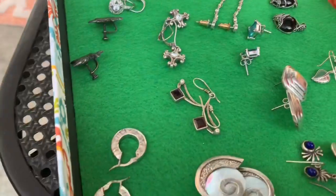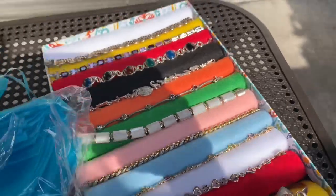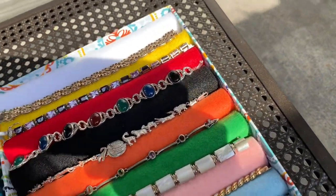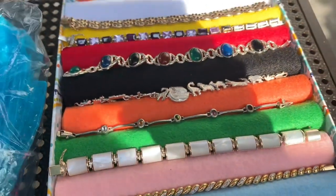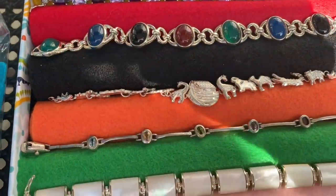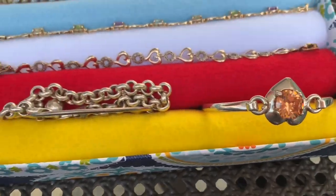I have more earrings, I just need to bring them out. I want to let you guys know that the little rolled felt display Lucia came up with — you can also lay your bracelets in between the rolls instead of rings. They won't roll away and will stay put.